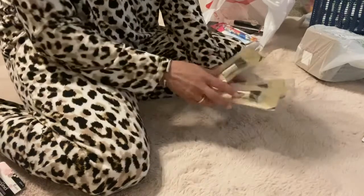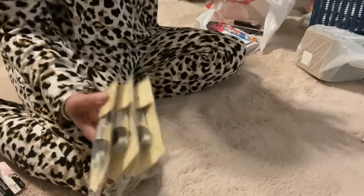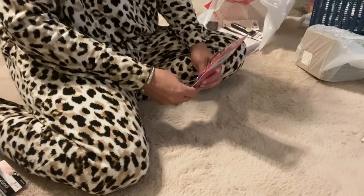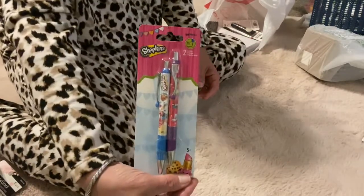I got these elf brushes — they're stippling brushes. I thought they would be cute in Easter baskets because I'm doing some little baskets for friends. And also for my niece: Shopkins pens — how cute are those?